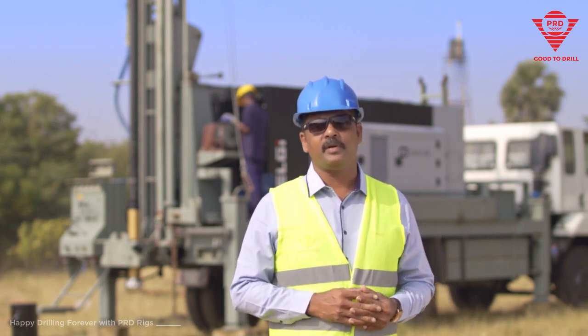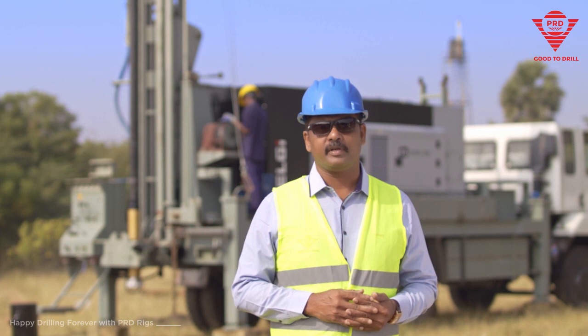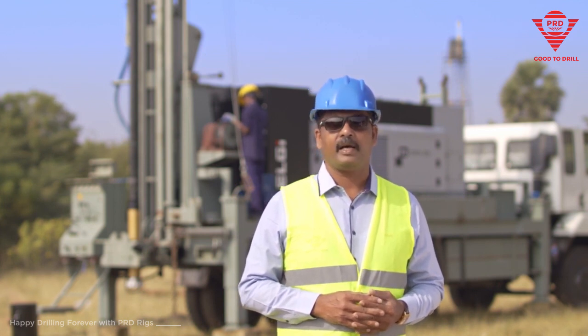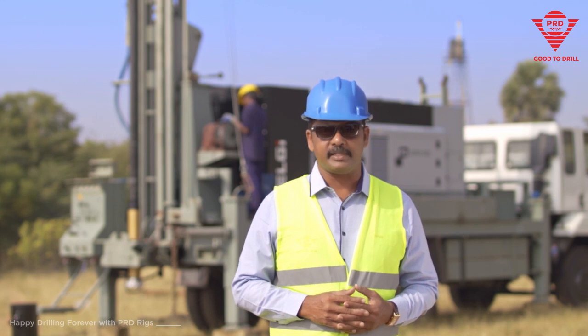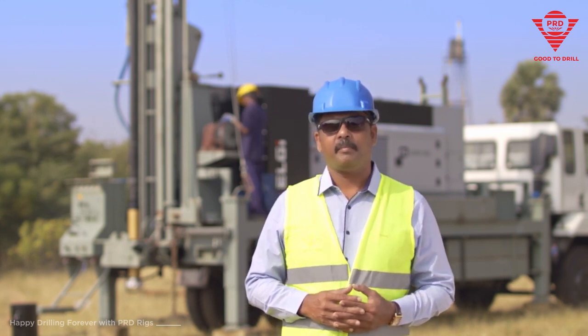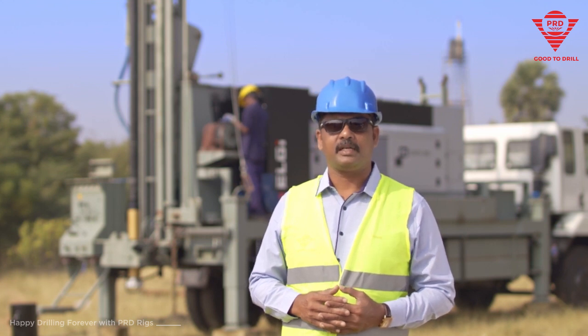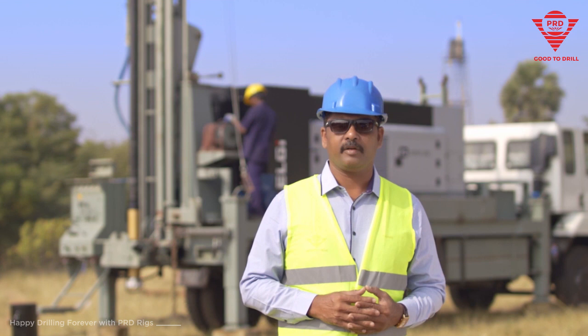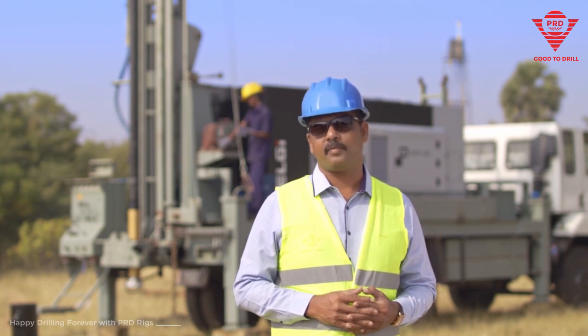We are able to be more successful in this competitive field because we build more custom oriented rigs and deliver what the customer needs. Our rigs are built based on safety standards, easy service and more endurability for everlasting production.